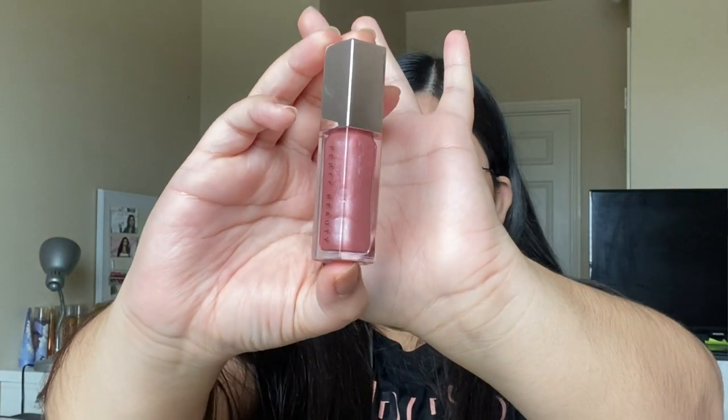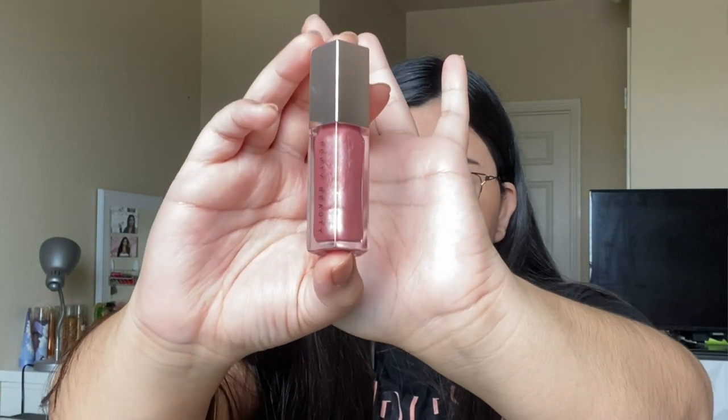The last thing I'm going to do is my lips. I've been obsessed with this lip gloss for a while now. For my lips I'm going to be using the Fenty Beauty Gloss Bomb in the shade Fussy. Sometimes I'll line my lips first and then put this on, but today I'm just going to put on the lip gloss on its own.